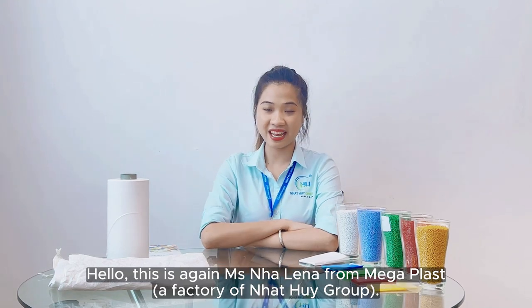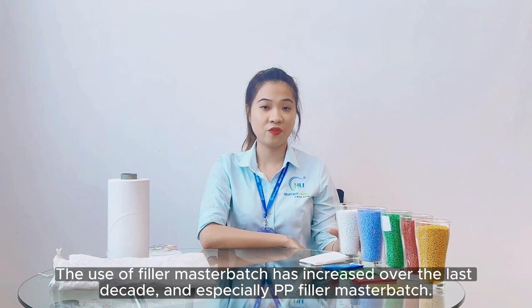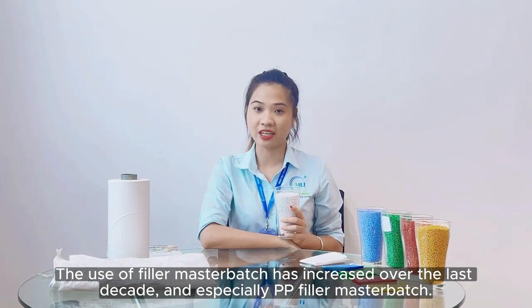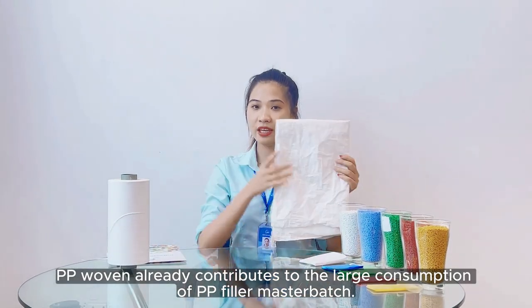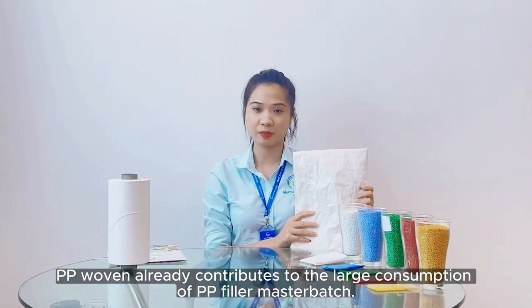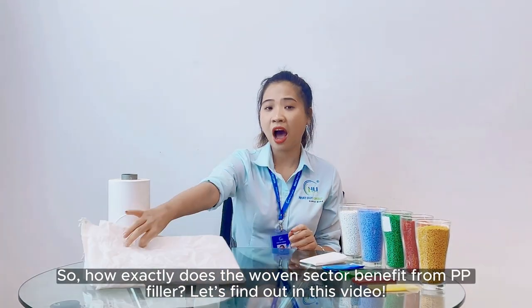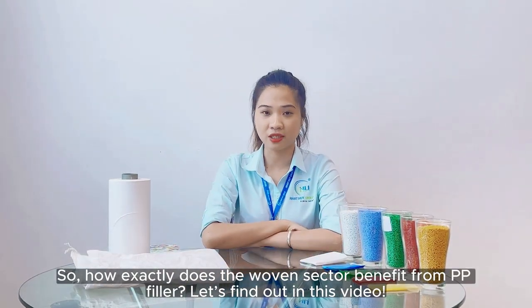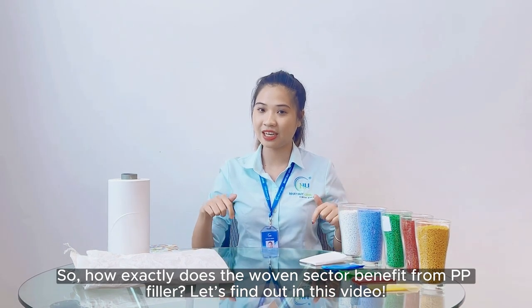Hello, I'm again Ms. Lena from Mega Plus, a factory of Nyakui Group. The use of filler masterbatch has increased over the last decade, and especially for PP filler masterbatch. PP woven already contributes to the large consumption of PP filler masterbatch. So how exactly does the PP woven sector benefit from filler masterbatch? Let's find out in this video.